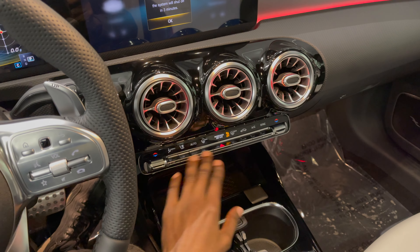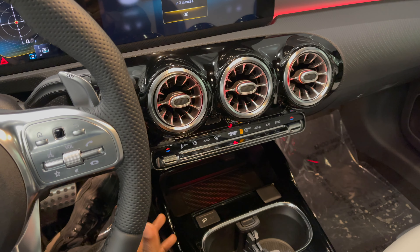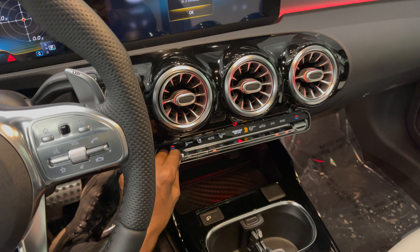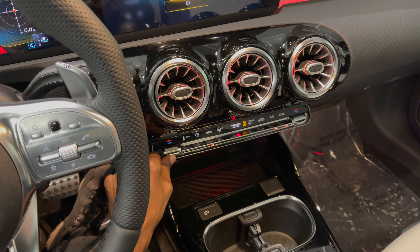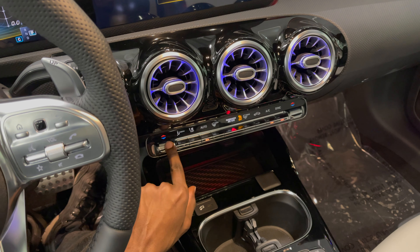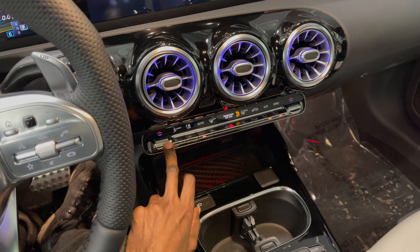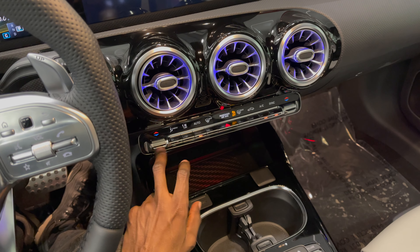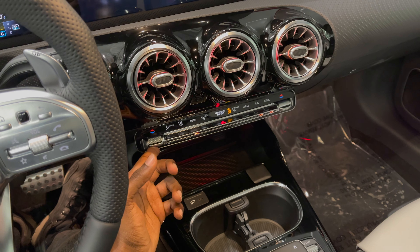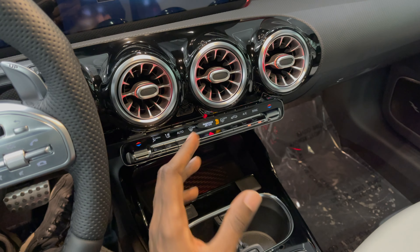Down here you have your climate control systems. This car has a two-zone climate control system for your driver and passenger. These knobs are also good quality — you can add or lower your temperature. And as you lower your temperature your ambient lighting changes — you can see the purple color as I lower the temperature. If I add the temperature it's going to turn red. Very vibrant colors; I think for a night drive this is going to be epic.